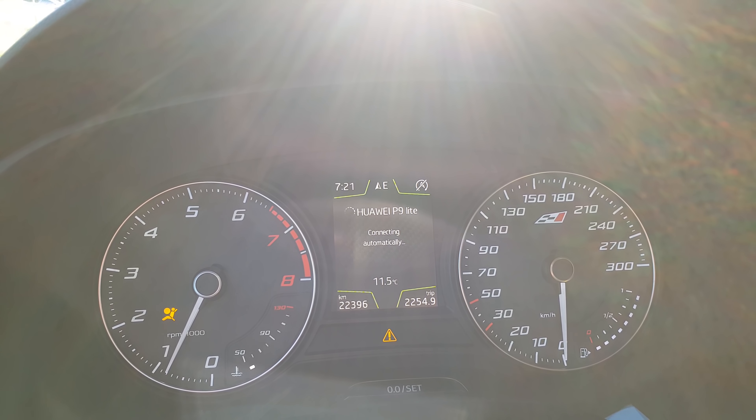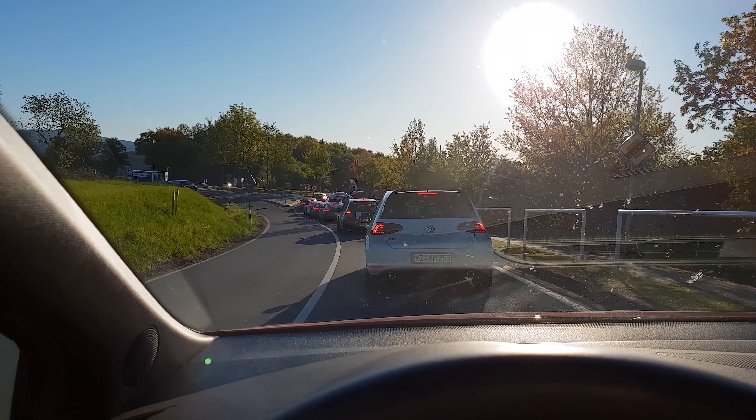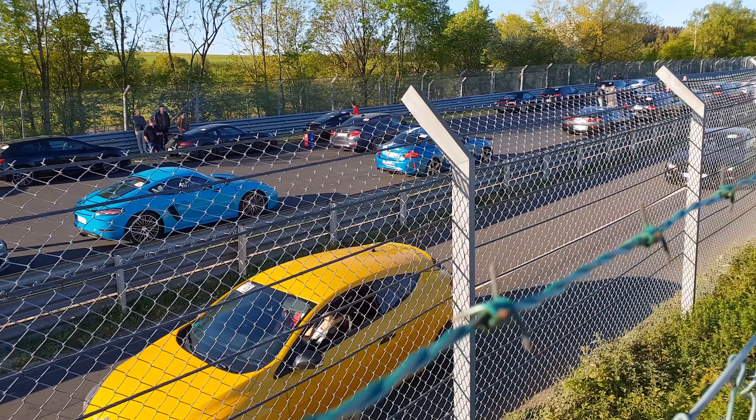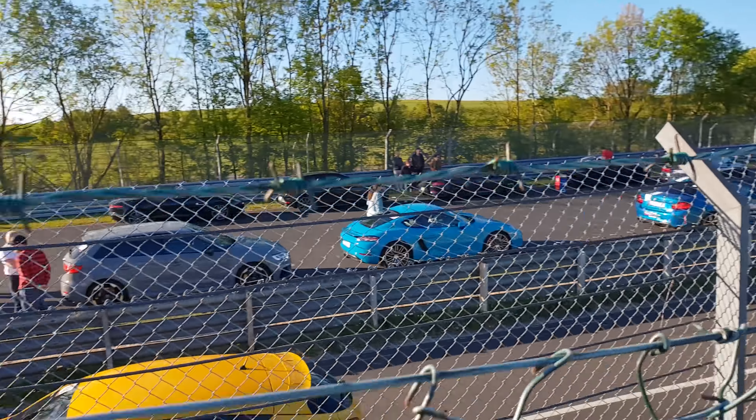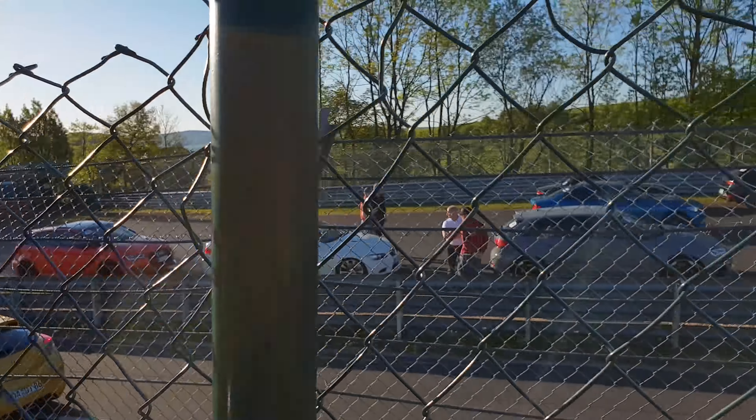Good morning comrades! It's currently 7:21 in the morning and it's already a traffic jam at Nürburgring — typical Nürburgring things. Why are cars going in the opposite direction? To get on the track. That's a very interesting service.